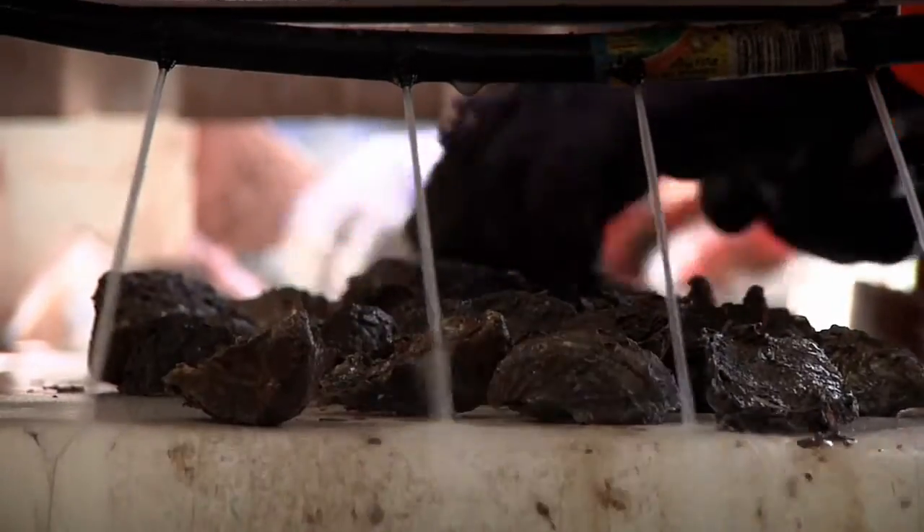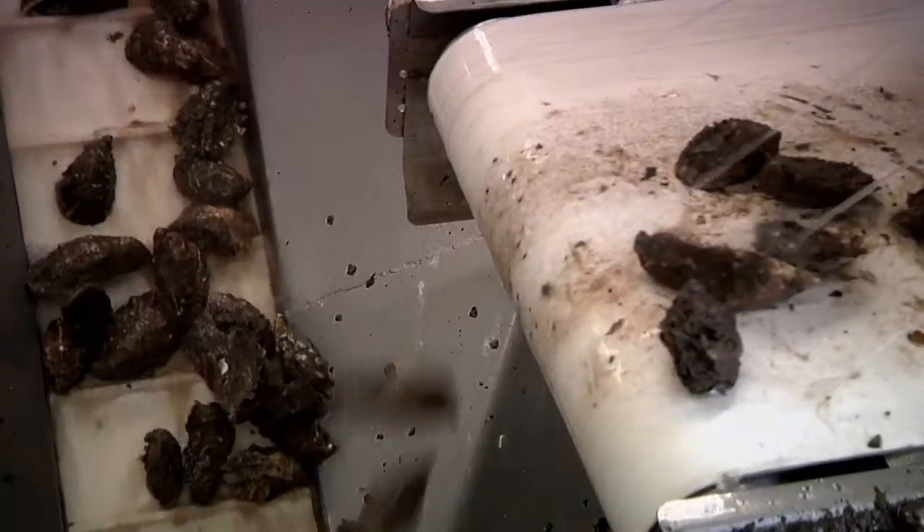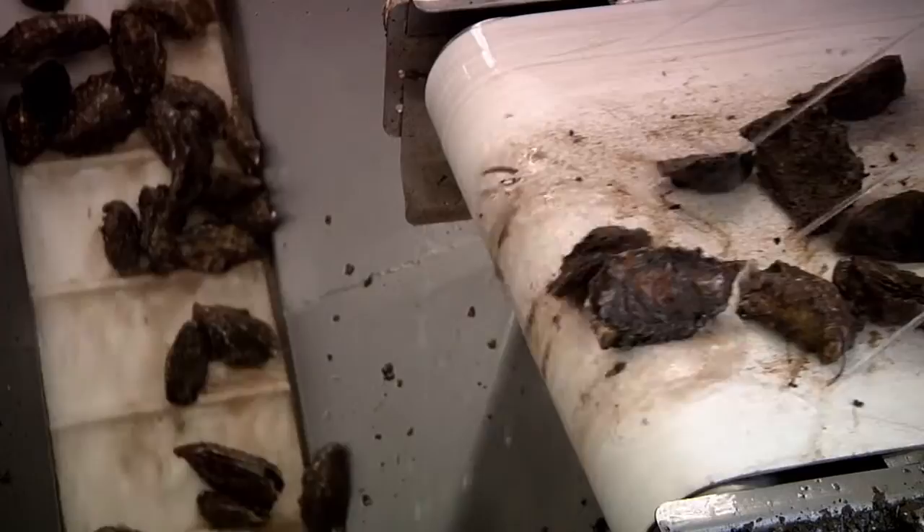G'day, my name is Justin Gock, I'm the General Manager of Barilla Bay Oysters here in Tasmania. The biggest challenge is just getting a handle on the environment in terms of the temperature, salinity, fresh water impacts — all those environmental cues that can have major impacts on the growth of the oyster.